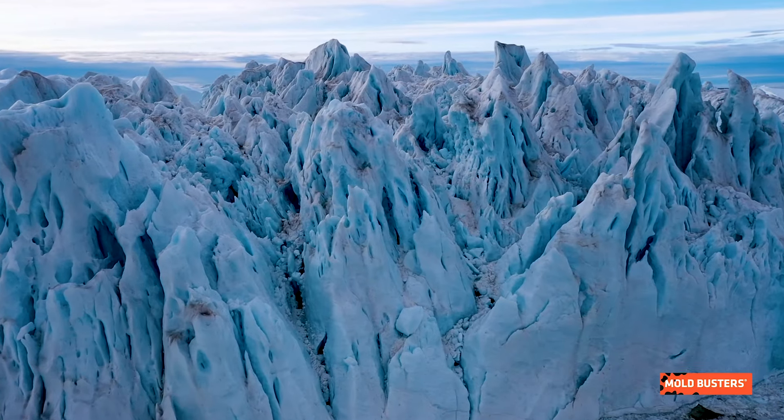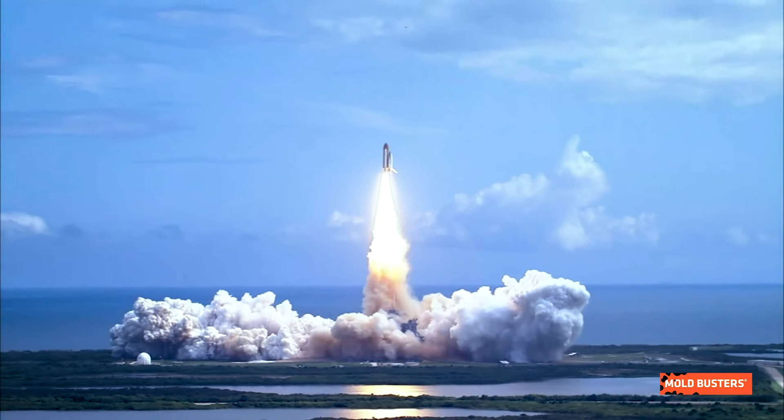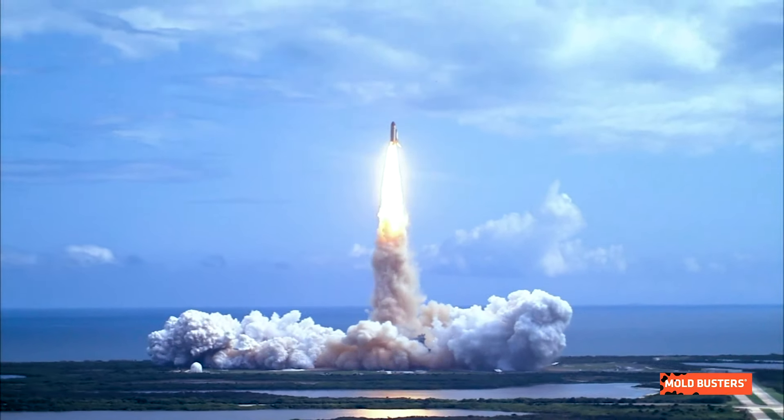Aspergillus versicolor is tough. It is a primary colonizer capable of growing in low water and high salinity conditions. It can survive arctic conditions as well as the Dead Sea. Impressively, Aspergillus versicolor spores are so resilient that they survive both the launch to and the descent from space.